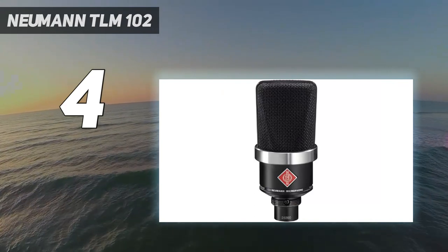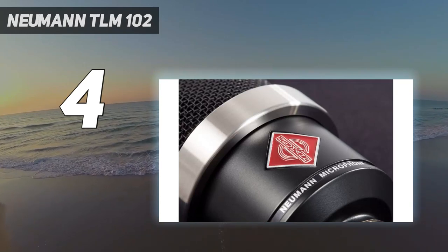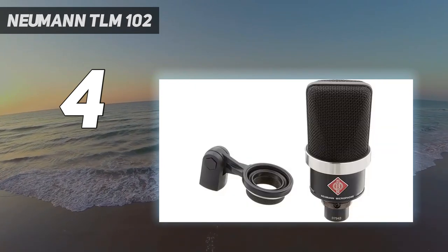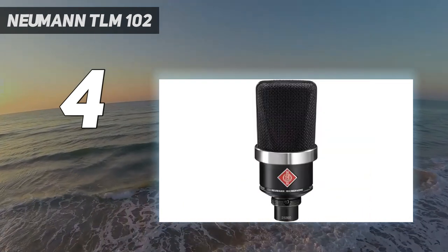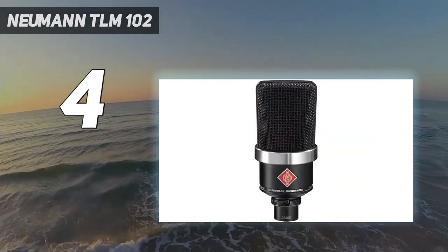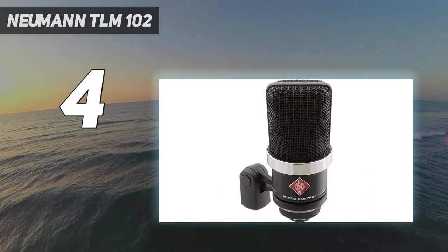The unique features include a large diaphragm with cardioid directional characteristics. The high-pressure sound level is 144 dB maximum. You can use this microphone for singing and streaming. The 4.8 star rating out of 5 stars at the Amazon store is enough for you to buy this microphone immediately.